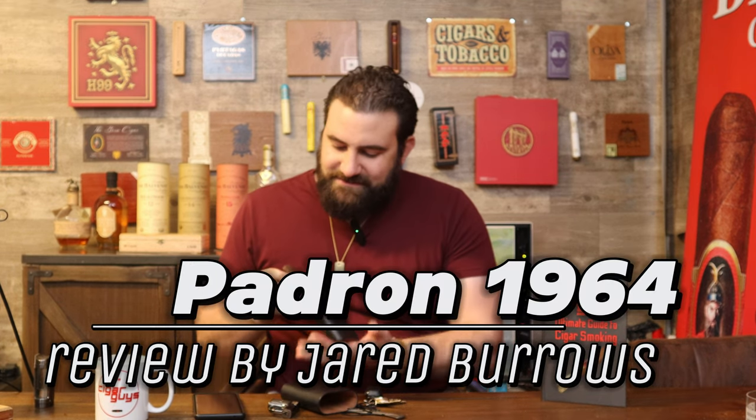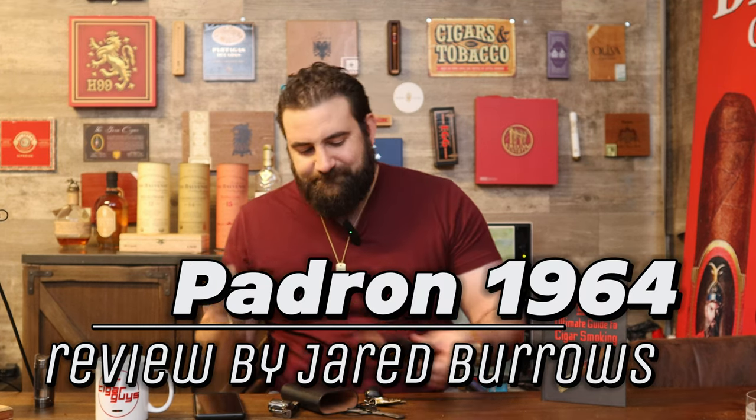All right, we're back for another cigar review. So let's guess what I'm smoking today. Of course, I bought a Padron 1964 — my favorite. It's nice to start a new year off right with a Padron.